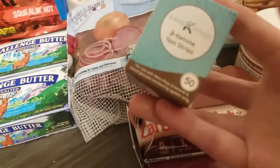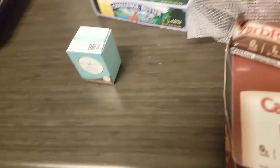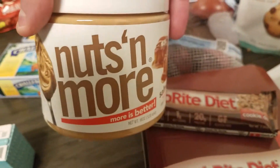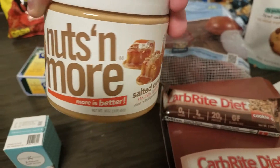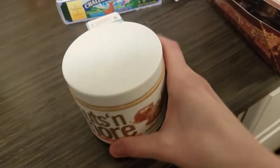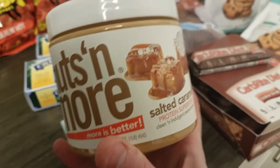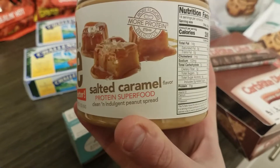I got some more ketone strips because I've been doing a lot of product review stuff. I also got this Nuts & More peanut butter — this is the salted caramel flavor. I have a toffee one coming as well, which I think is probably my favorite, but I got this one too.